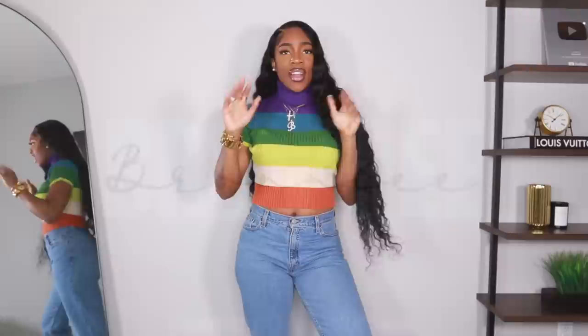Hey guys, welcome back to my channel! Today we're doing a fall Shein haul. A lot of these pieces are perfect for the transition and obviously for the fall season, so definitely give this video a huge thumbs up. Thank you so much to Shein for sponsoring today's video. I'll have everything linked below in the order shown, as well as my measurements so you can use me as a reference.